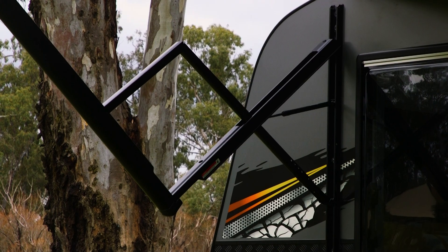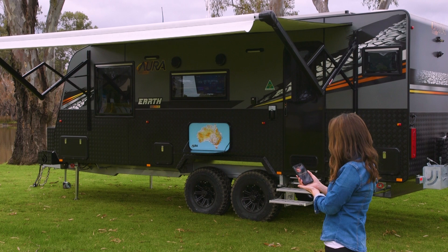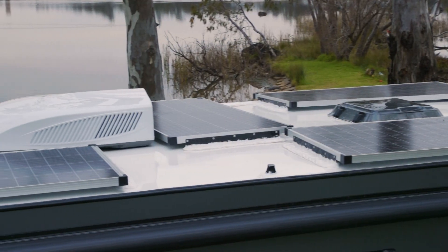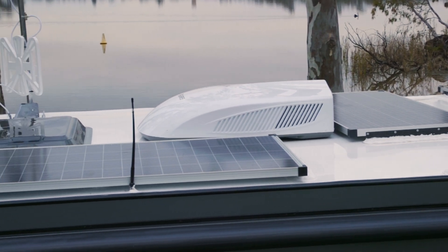The battery management system powers all the luxury appliances you'd expect, fed by four 170-watt solar panels and two 225-amp lithium batteries.